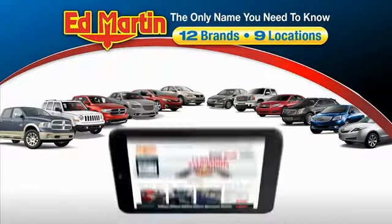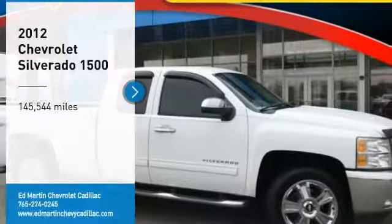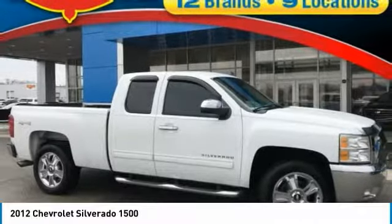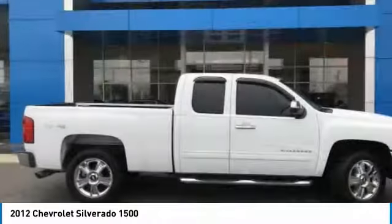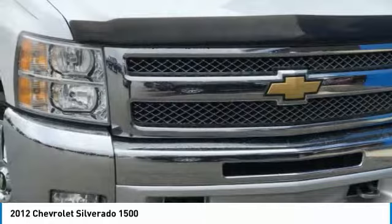Thank you for clicking our video. You can also shop over 4,000 more cars and trucks online at edmartin.com. Stop by and take a look at the 2012 Silverado 1500. The Chevy Silverado 1500 has the lowest cost of ownership of any full-size pickup.